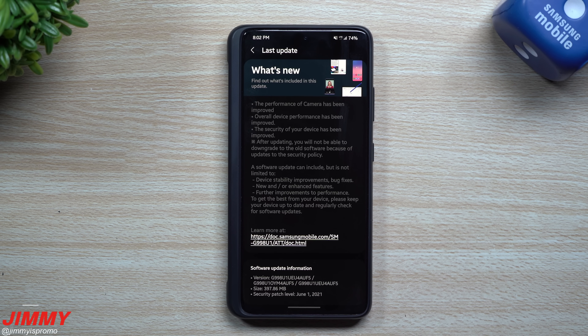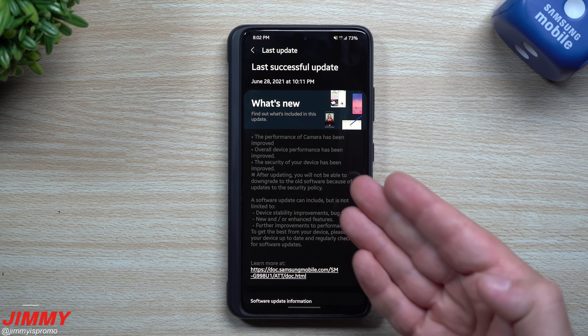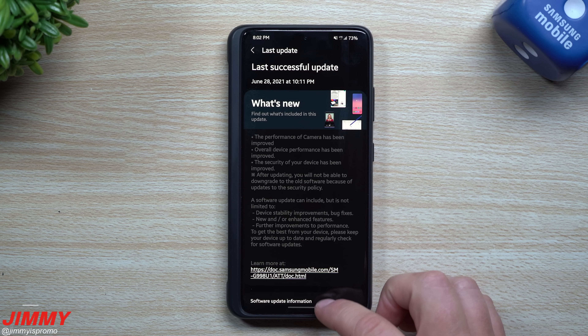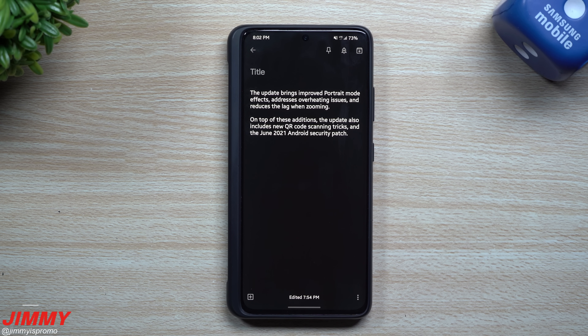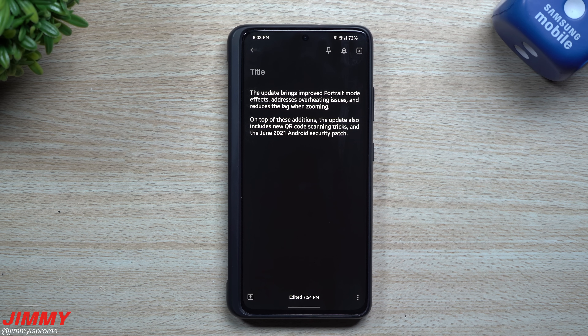This is the June 1st patch, and we already had a June update earlier, so that's why I was caught off guard by a second one this month. The size is 397 megabytes and it ends in AUF5. On the top it showed a few things that were new, mostly around the camera. The update brings improved portrait mode effects, addresses overheating issues, and reduces lag when zooming. It also includes new QR code scanning tricks and the June 2021 Android security patch.